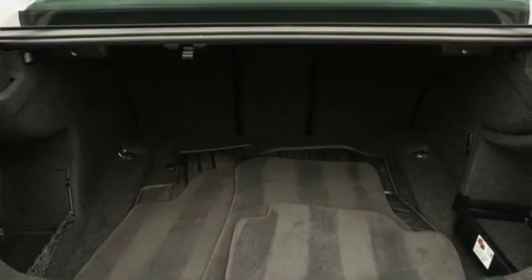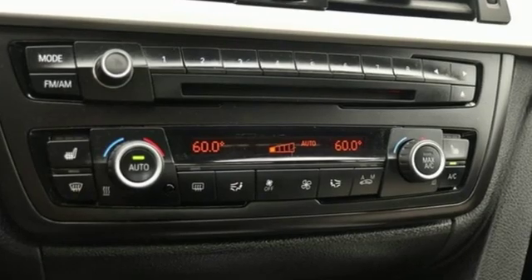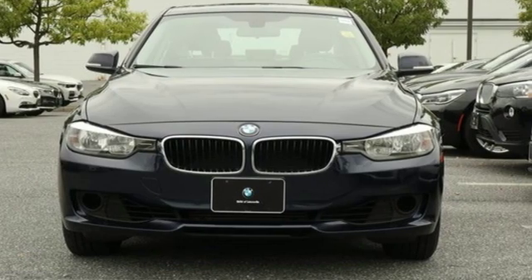An intercooled turbo inline 4-cylinder engine built for those who don't compromise on quality or driving pleasure — built to be a BMW. See what it can do for you when you take it for a test drive.